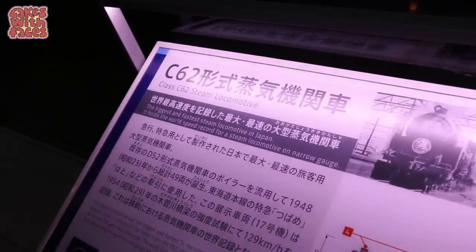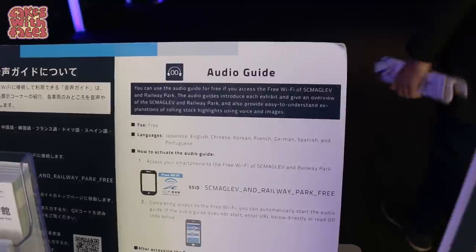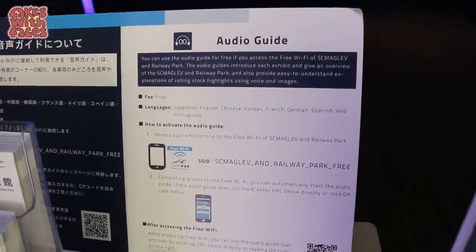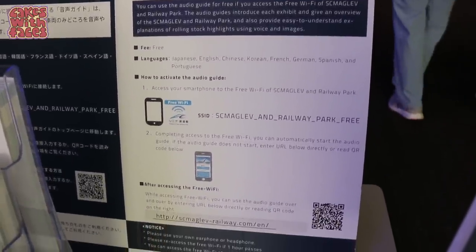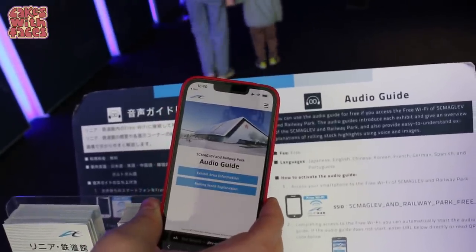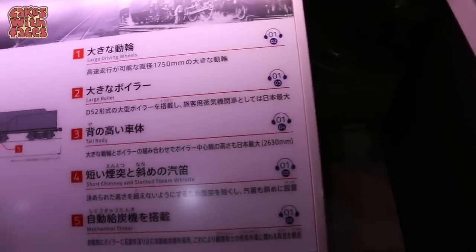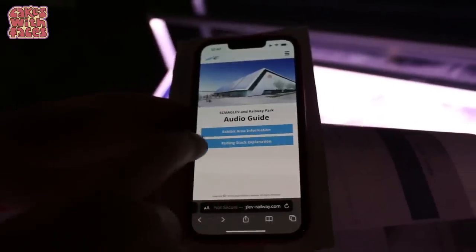It's good to see they've got ramps so it is accessible if you don't do stairs. There's lots of English on all the signs around the museum so you can understand everything. There's an audio guide in English and other languages — first you have to join the wifi of the museum and then you can access the audio guide on your phone. If you look for this symbol it tells you where you can use the audio guide in other languages.